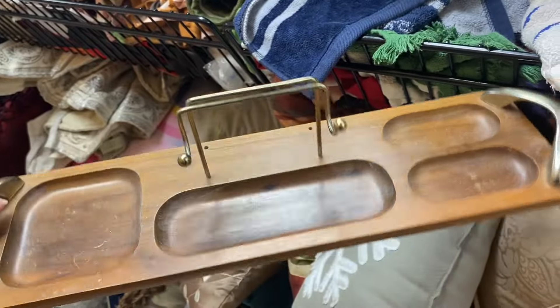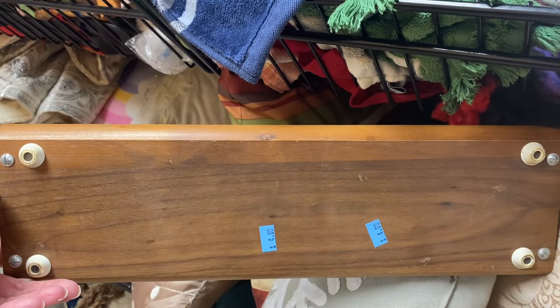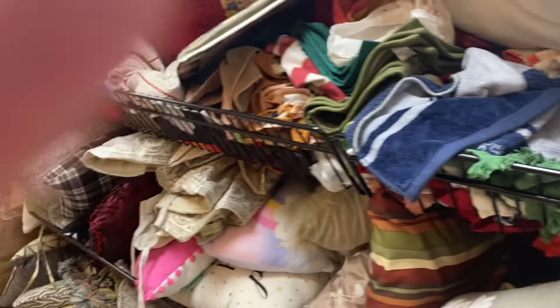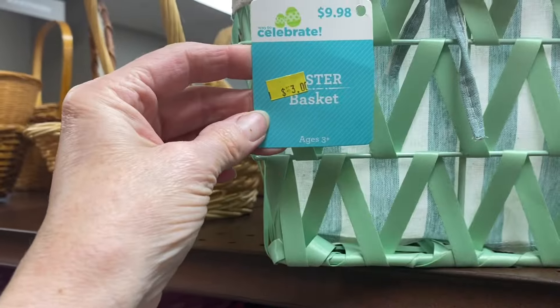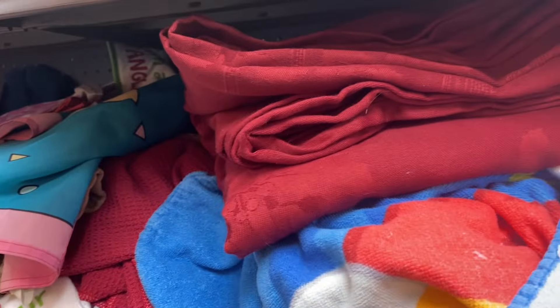This is a vintage valet tray for men. This will hold their wallet, keys, watch, change from their pocket, and whatever else. They want $4 for it — that's a pretty good deal. They're asking $25 for these on Etsy and eBay. This is a super cute basket for Easter. It's brand new, still has the tags on it, and it's fully lined with that removable cloth that you could remove and put in the wash machine. Super good deal for $3.